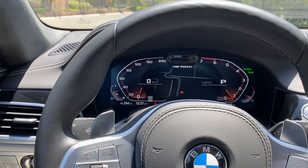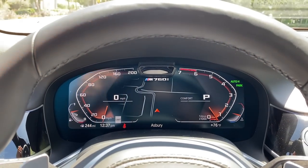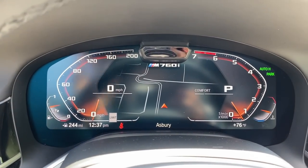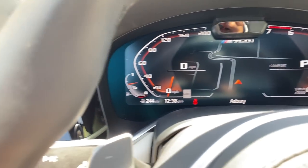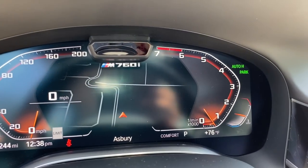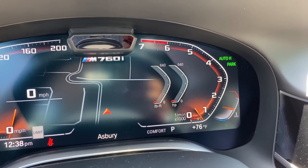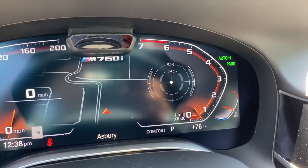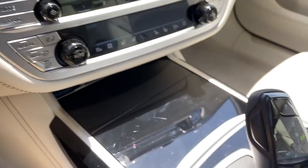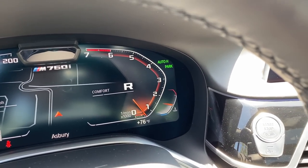You get a 12.3-inch digital gauge cluster as standard with some navigation data in the center. There's not a whole lot of adjustability to the display — pressing the button on the somewhat plasticky turn signal stalk cycles through fuel economy, general trip info, pound-feet of torque, horsepower, a G-meter, media information, and your current drive mode. When you go into drive it shows a D, reverse shows R, park shows P.